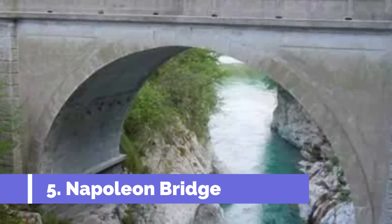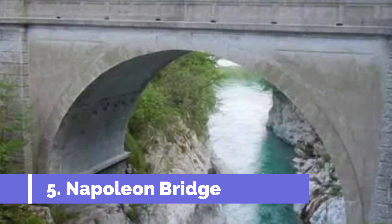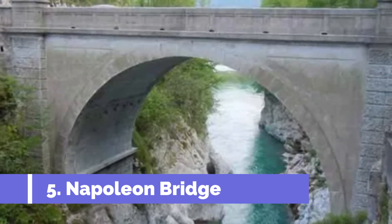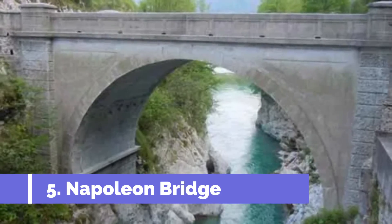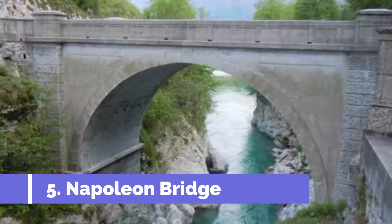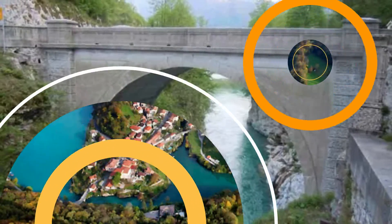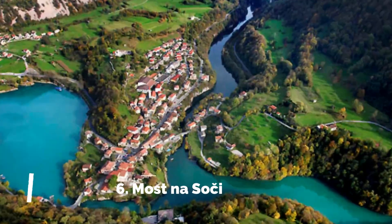Number five: Napoleon Bridge. Napoleon Bridge is one of the top attractions in Tolmin, Slovenia. Built in the early 19th century, this historic bridge holds great significance for the town and its history. The bridge was named after Napoleon Bonaparte, as it was constructed during the time of French occupation in the area.